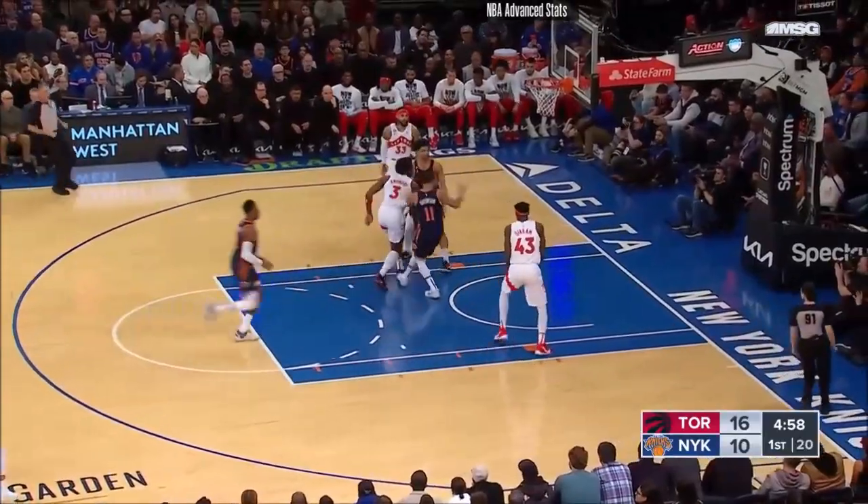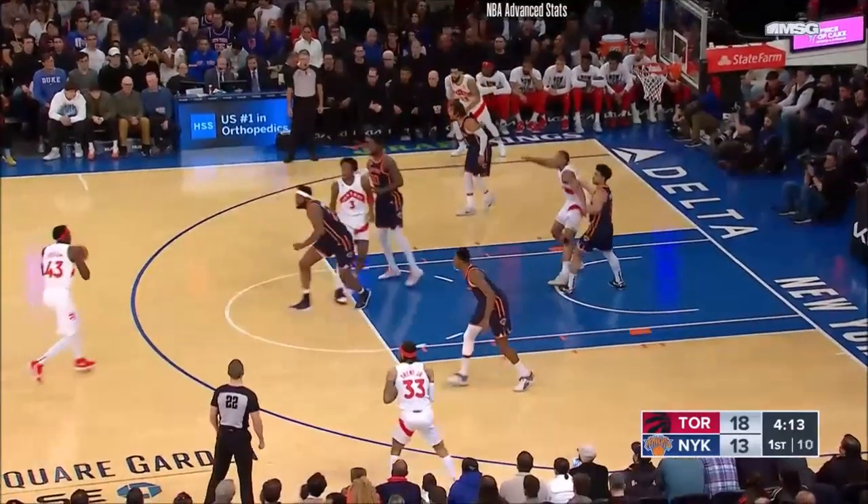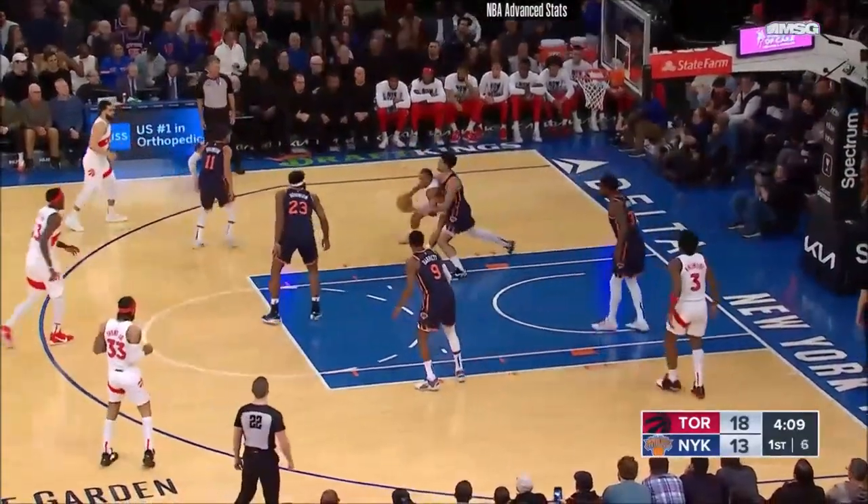He's staring over at the Knick bench. After that, OG Anunoby gets inside. And Siakam created havoc for the Knicks. OB back to Siakam — nice take. Gets rid of Mitchell Robinson. Good ball movement here for the Raptors.